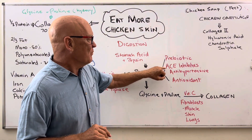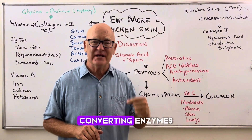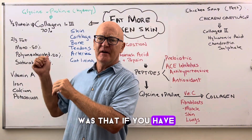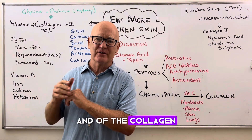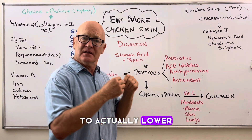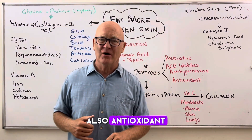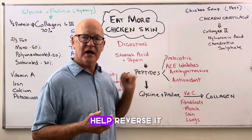It actually blocks the ACE inhibitors — angiotensin converting enzymes — which are the ones that actually lead to high blood pressure. So the authorities thought that if you have chicken skin with the fat and the collagen, you're going to end up with high blood pressure. Wrong. They've actually got ingredients in them to lower or at least maintain blood pressure without causing any adverse effects — so they're antihypertensive. They're also antioxidant, and we know that high blood pressure is caused by oxidation and inflammation, and these ones help reverse it.